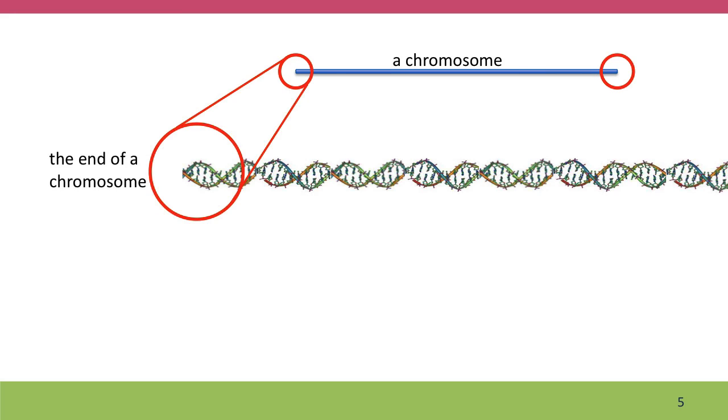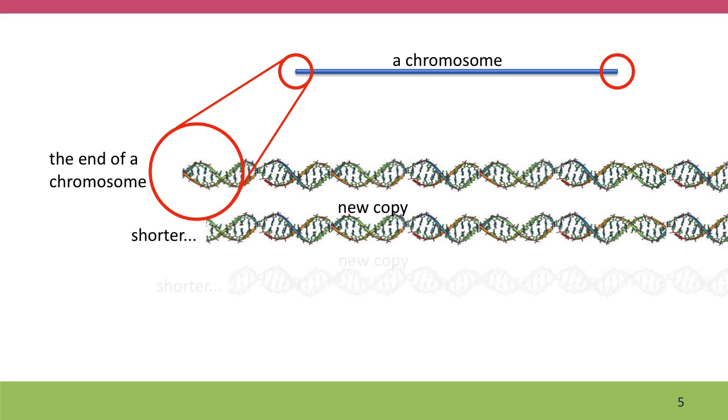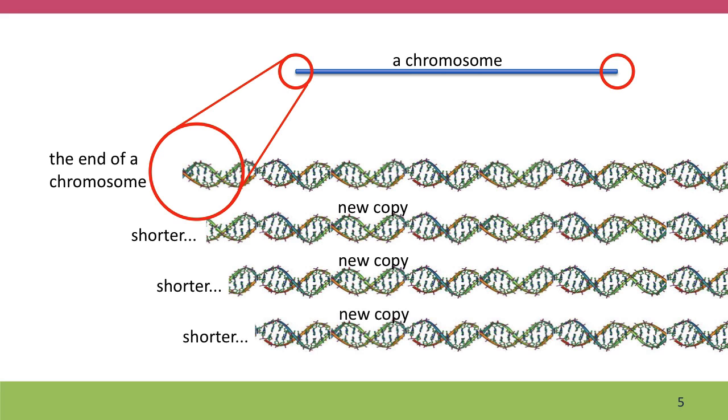Basically it's something that happens to the ends of your chromosomes. Chromosomes are made of DNA, and when the DNA replicates, the bit at the end gets lost each time. So each new copy of our chromosome is shorter than the previous one. This isn't a big problem for most of our cells, but it's a problem for the cells that make our eggs and sperm, because our children and their children's children are going to get shorter and shorter chromosomes.